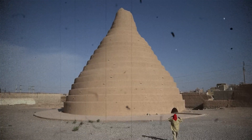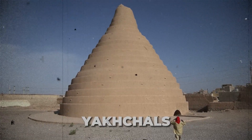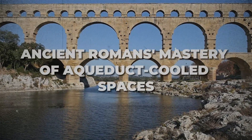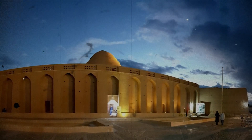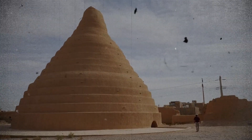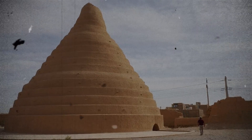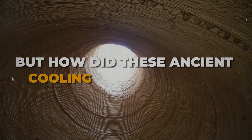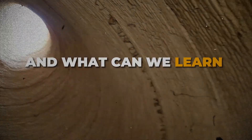We'll explore the brilliance of ancient Persians in building yakchals — giant ice houses — and the ancient Romans' mastery of aqueduct-cooled spaces, from the art of making ice in the desert to the architecture that harnessed wind and water for natural cooling. This is an exploration into an era of innovation that laid the groundwork for modern cooling technologies. But how did these ancient cooling systems work, and what can we learn from them today?